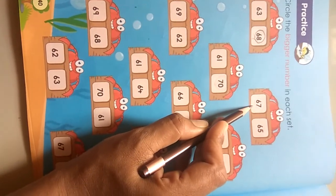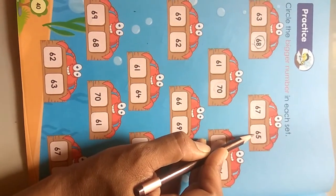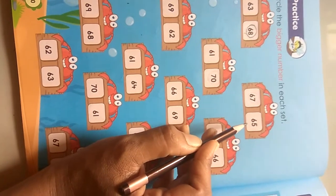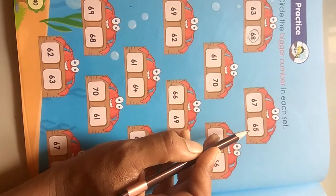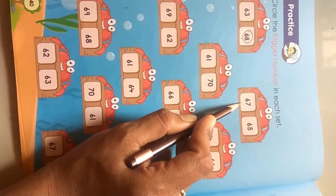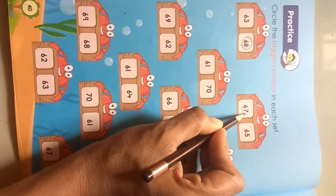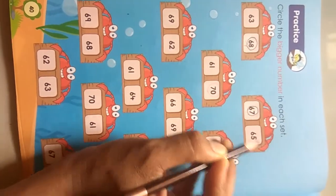Okay, so circle it. Next number is 67 and then 65. Which numbers come after in the series of the number line 61 to 70? The after number is 67 — 67 is the bigger number.